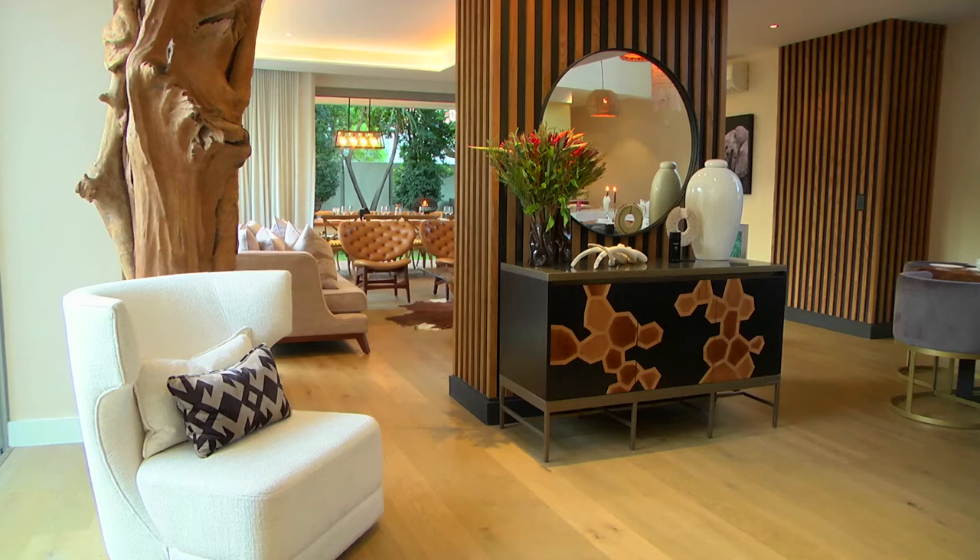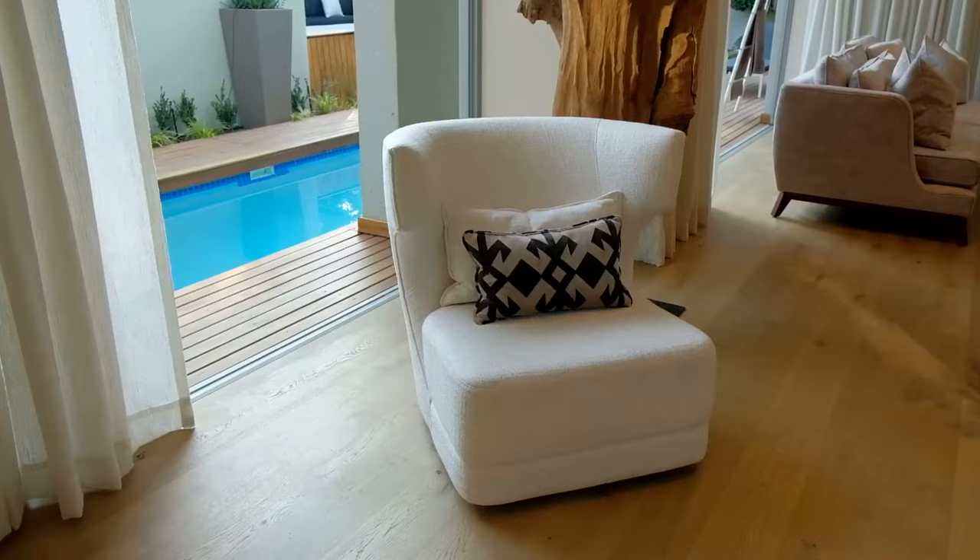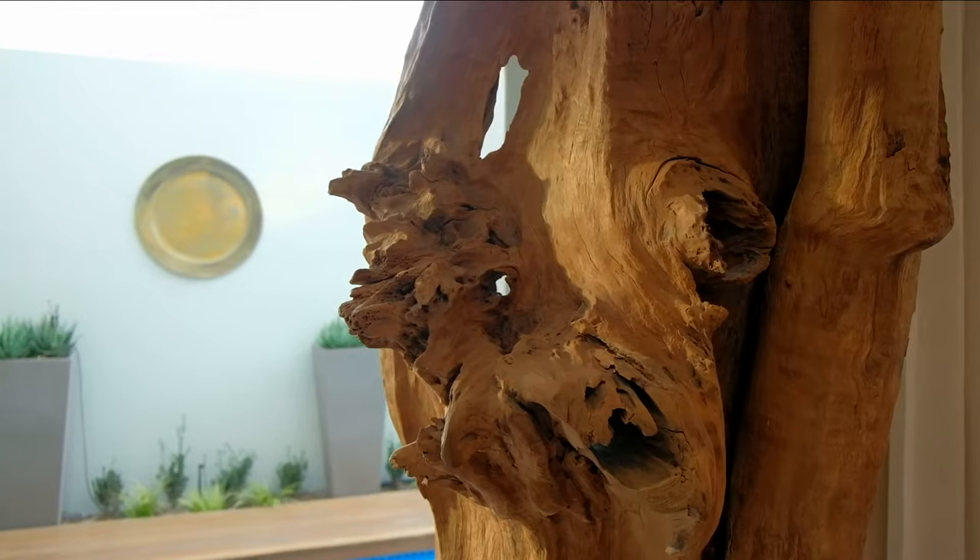Behind me this actually used to be a wall or a room. How did you manage to create this airy open space? When I met the client first he said to me, 'I need to feel like I'm in nature.' They don't have a massive garden so we had to maximise whatever we had and bring some light in.